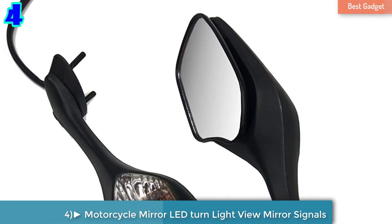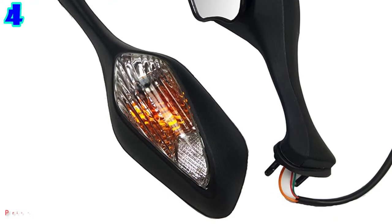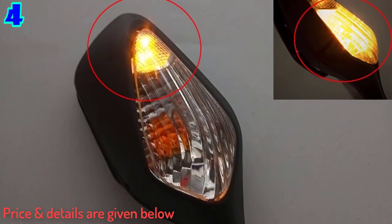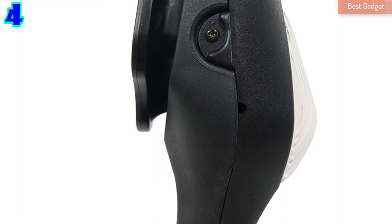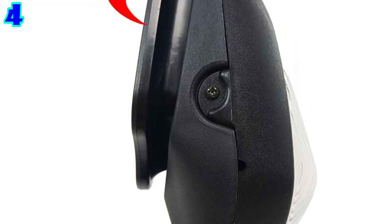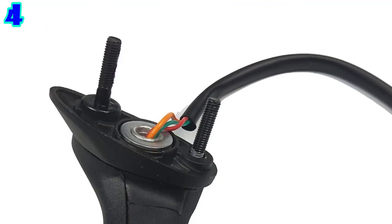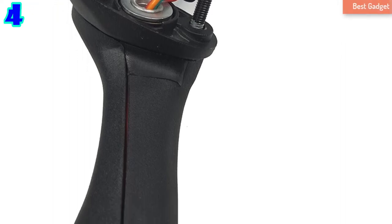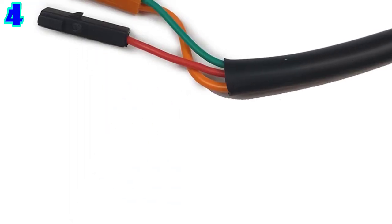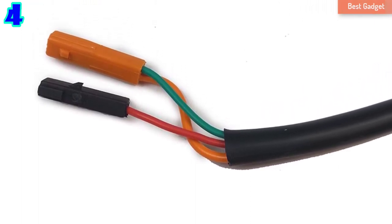Number 4: For Honda CBR1000RR 2008-2013, VFR1200 2010-2012, Motorcycle Mirror LED Turn Light Motor Rear View Mirror Signal. Material: ABS plastic mirror. Package: one pair of mirrors. Great performance, weatherproof, easy for DIY installation — just bolt into the stock mounting point. Aftermarket 100% new, high class quality, very durable, good working condition and easy to install.